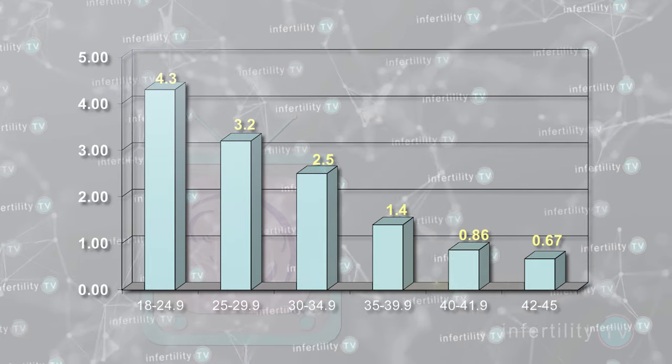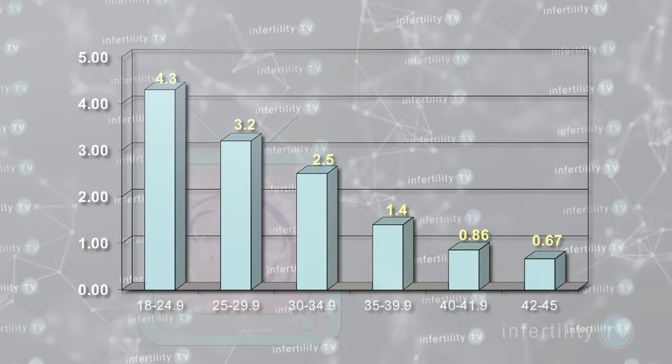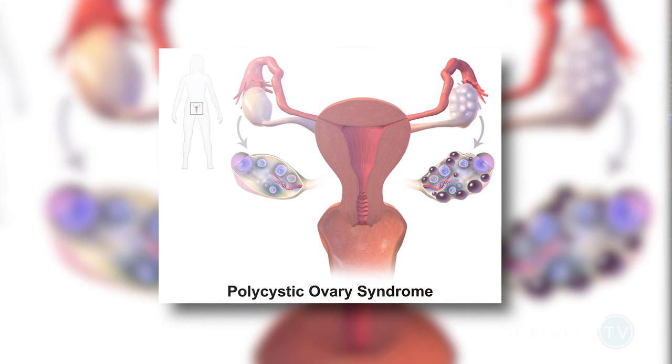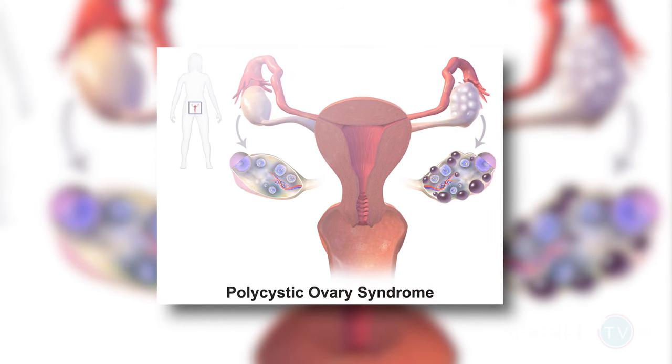Younger women, who generally have ovaries that are more likely to produce more eggs, tend to have higher AMH levels. Another group of women with high AMH levels are women with an ovulation problem called polycystic ovary syndrome, or PCOS.